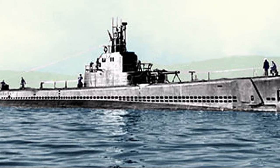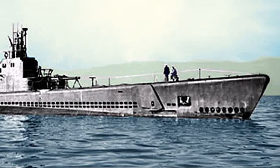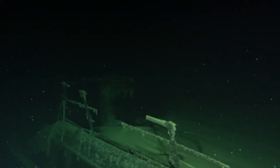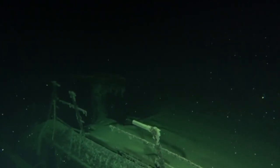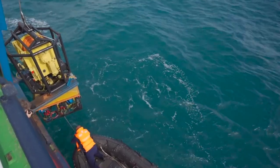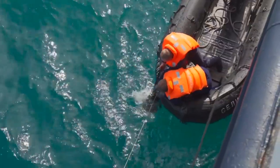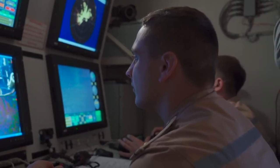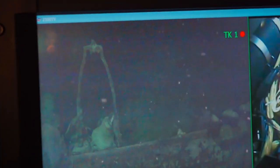The submarine was sunk by Japanese coastal artillery during its eighth combat patrol, the task of which was to combat Japanese shipping in the Kuril Islands. Together with the boat, 83 people on board were killed. After leaving the base at Midway Atoll on May 21, 1944, the submarine transmitted a report of the sinking of two Japanese ships, Ishigaki and Hakuya Maru, on the night of May 30 to 31, then contact was lost.